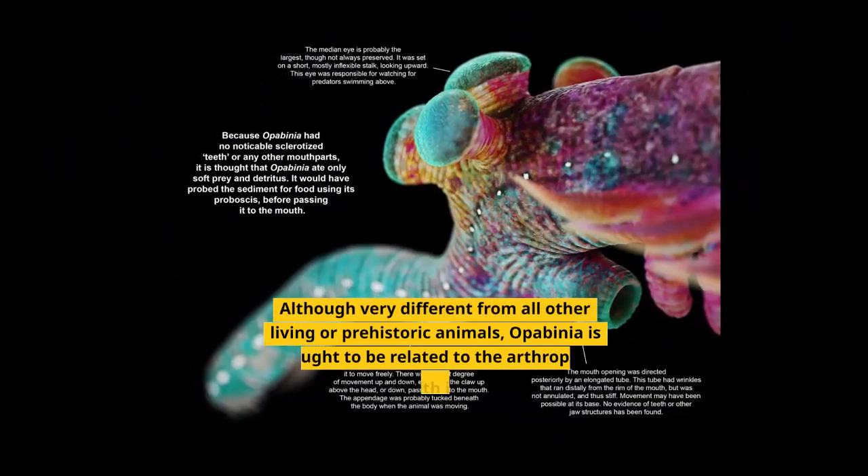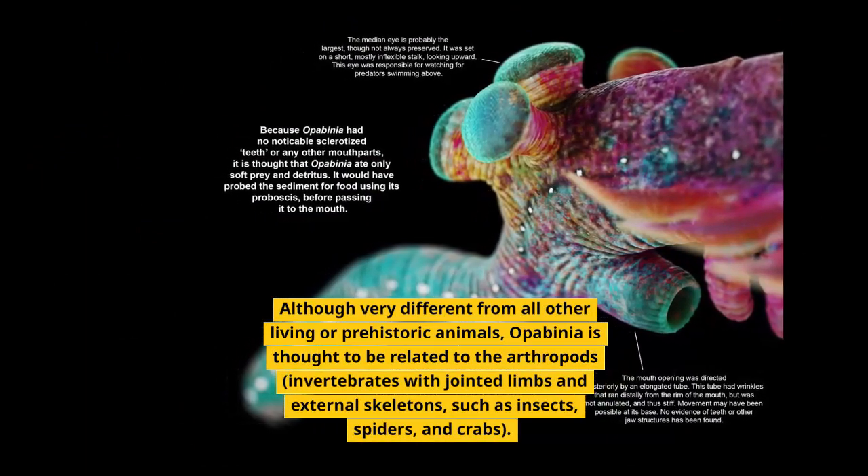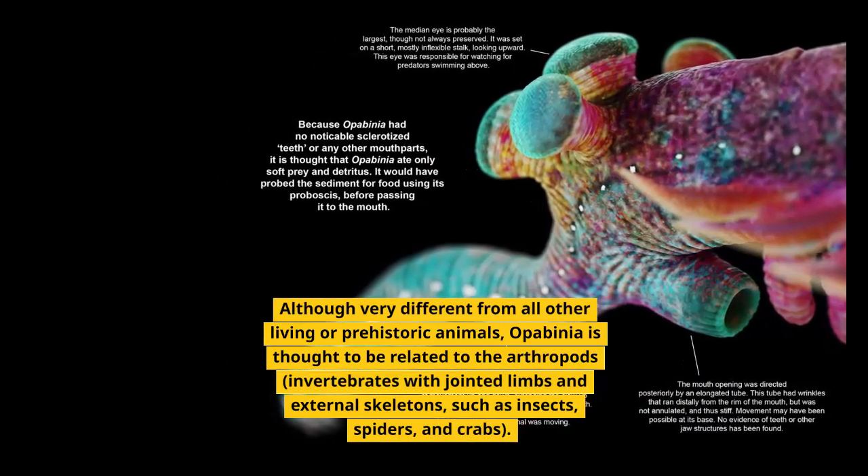Although very different from all other living or prehistoric animals, Opabinia is thought to be related to the arthropods — invertebrates with jointed limbs and external skeletons — such as insects, spiders, and crabs.